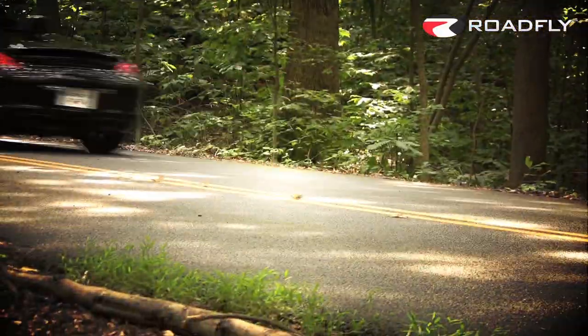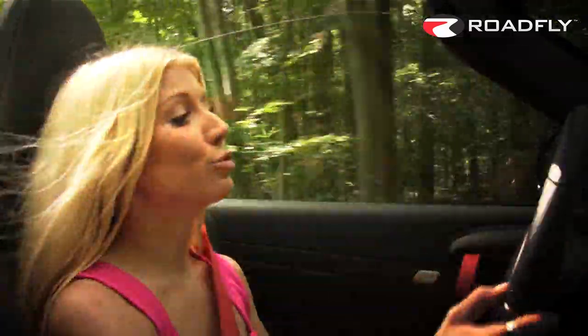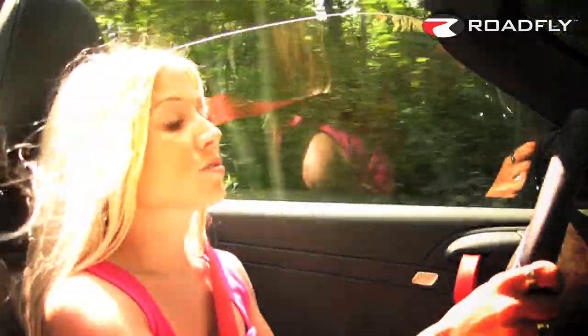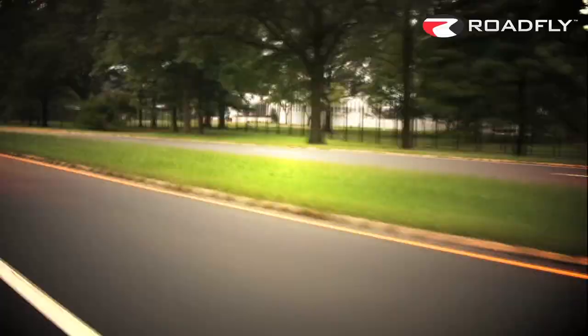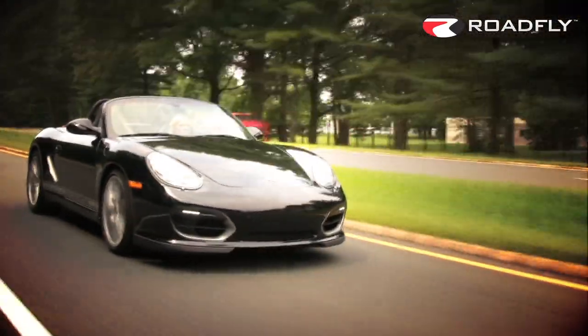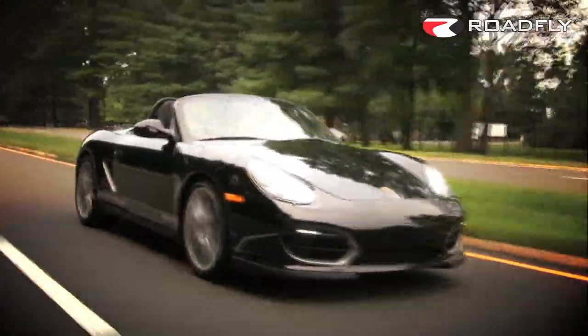The suspension is 0.8 inches lower and gives you shorter and stiffer springs, firmer dampers, and a slightly wider track. So while the retuned suspension gives you a little bit more grip, it does make for what some might call a less comfortable ride. You can definitely feel the road, feel the texture of the road — but I actually like that. I think it handles wonderfully.